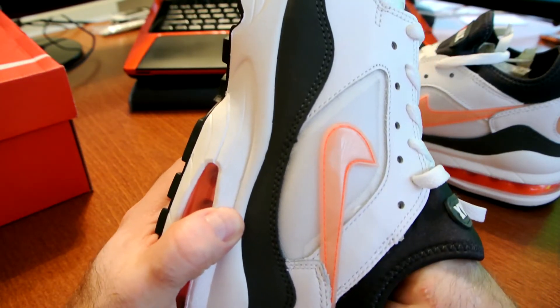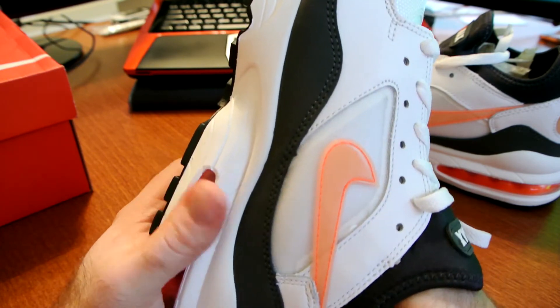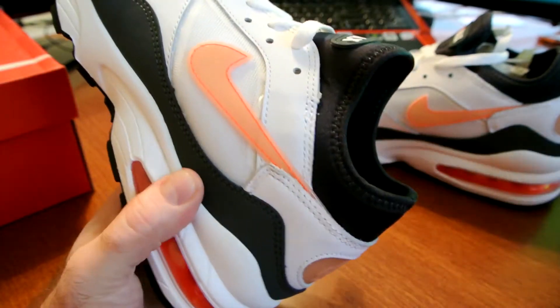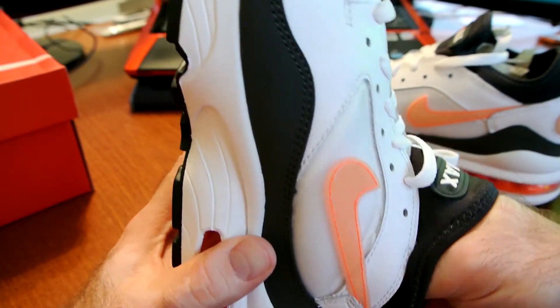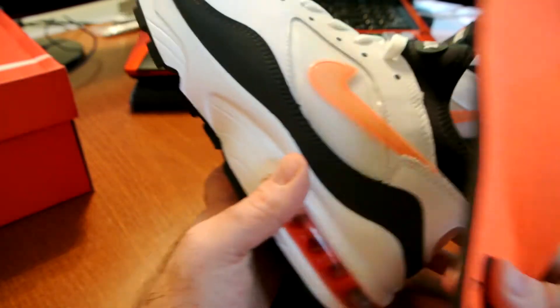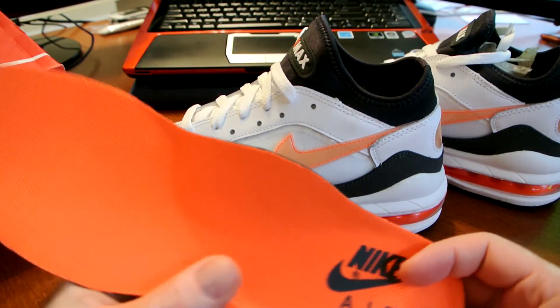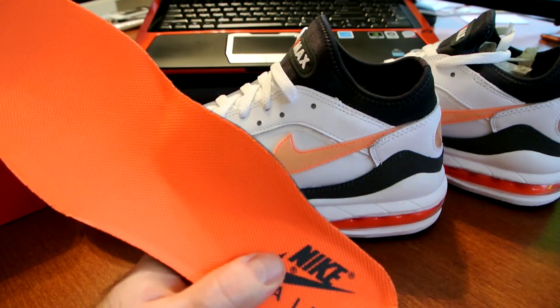I really like these models. When the 93 came out back in the day, it was such a huge change — it was the first Air Max to feature a 270-degree air chamber. It was so big and so huge compared to anything else at the time.